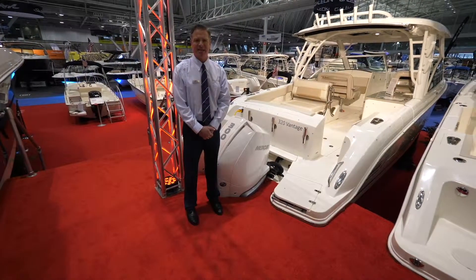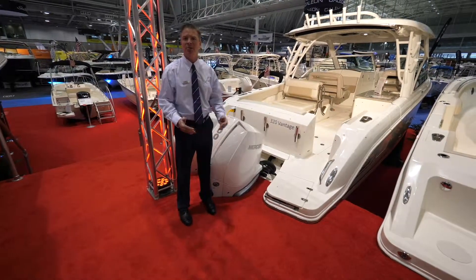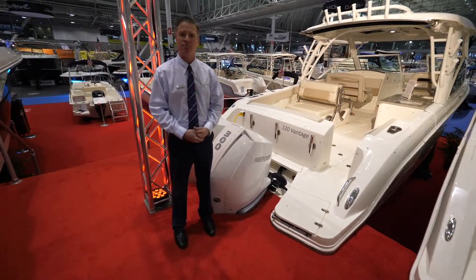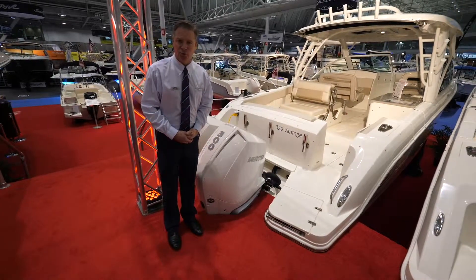Welcome to Marine Max. My name is Keith Abel and I'm your boat and yacht specialist. Today I'm at the New England Boat Show in Boston, Massachusetts, where it all began 61 years ago. Today I'm going to take you through the 2019 Boston Whaler 320 Vantage.